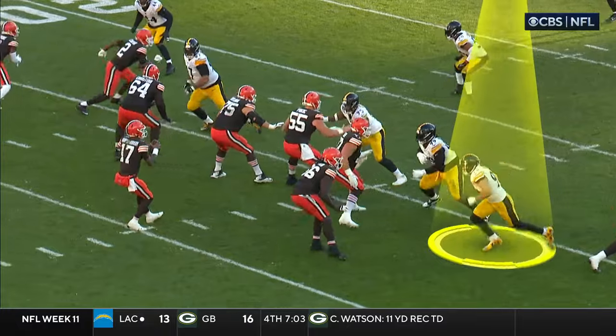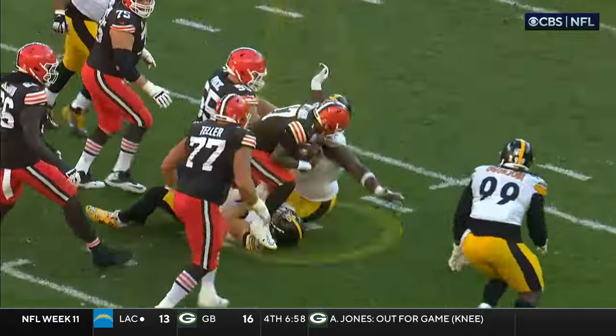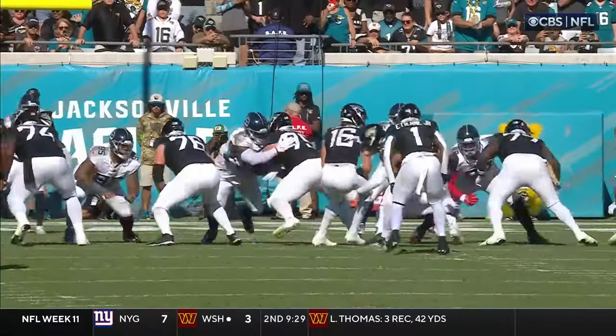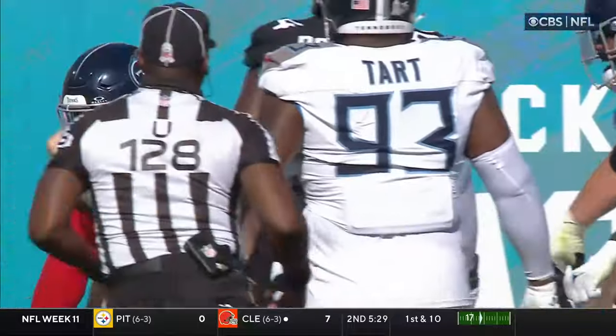T.J. Watt — such a fierce rusher to begin with — but Hudson retreats so much that Watt is right back into the face of the quarterback. Watch how he just swims the rookie right tackle, Anton Harrison.